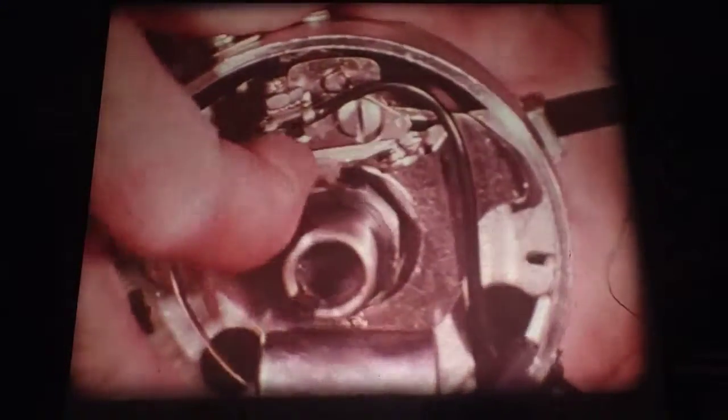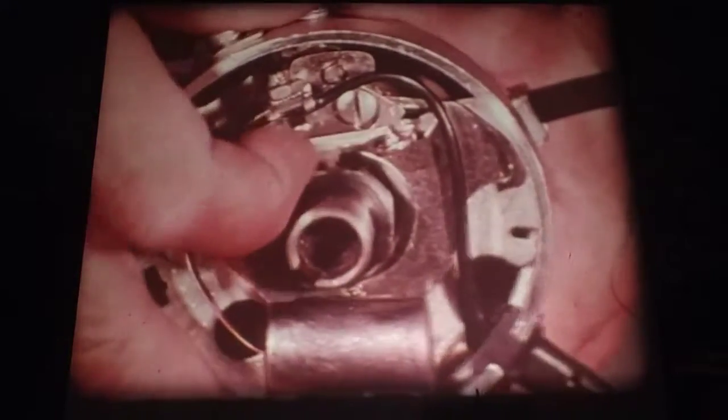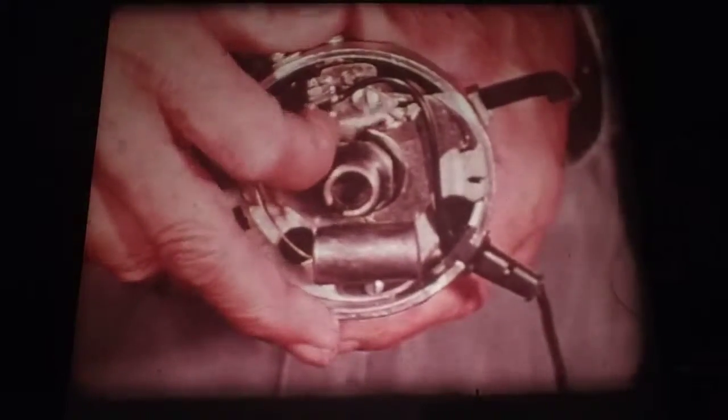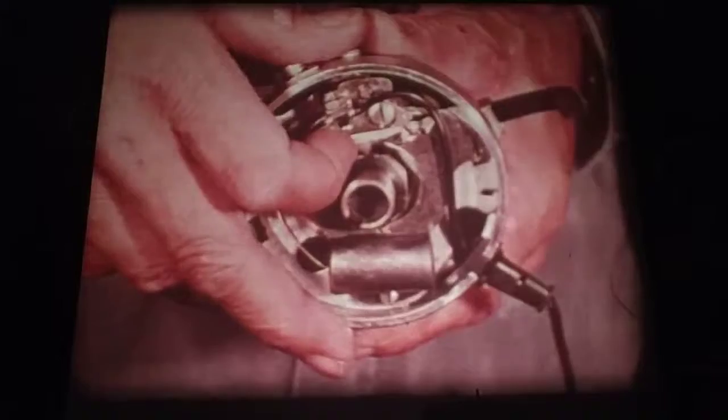Here's something you will not find under the hood of any Chrysler Corporation car built in North America, whatever the model, whatever the engine. This is a set of points — specifically, the electromechanical breaker points used in conventional breaker point ignition systems.